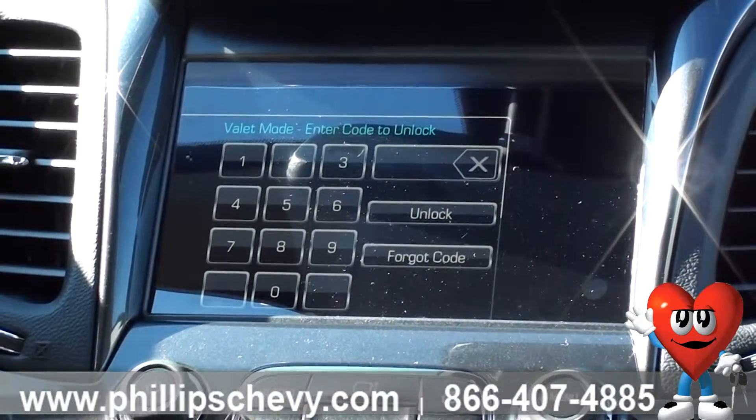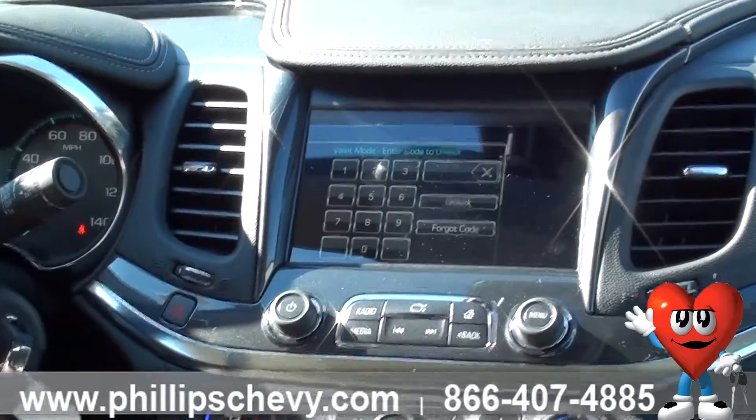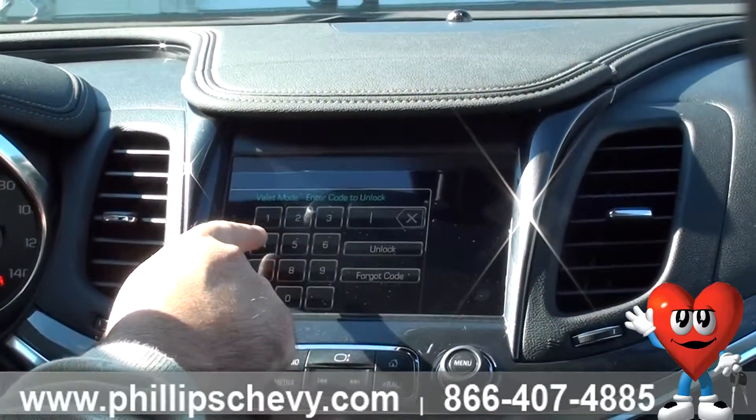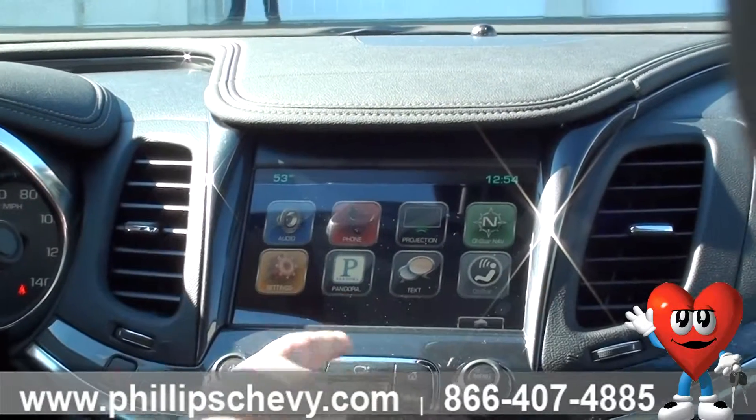So as of right now the valet mode is on. You'll notice you can't open this, and you won't be able to change your radio station as well. It'll be like that until you put the correct code in, and to do that you just hit the same code and then unlock, and everything's back to normal.